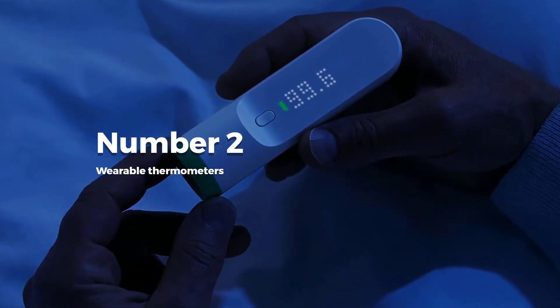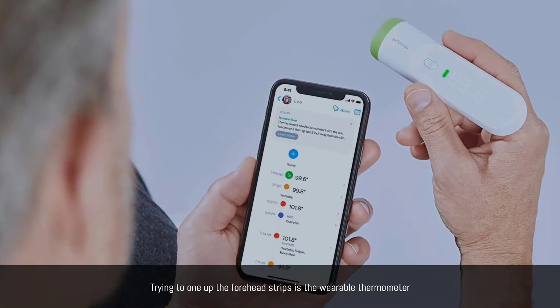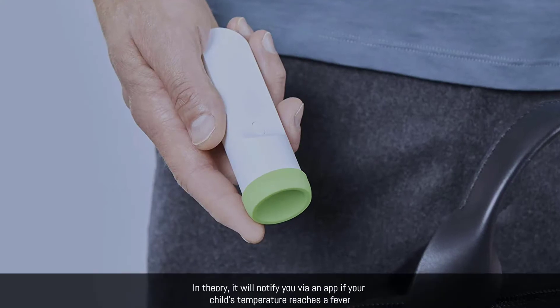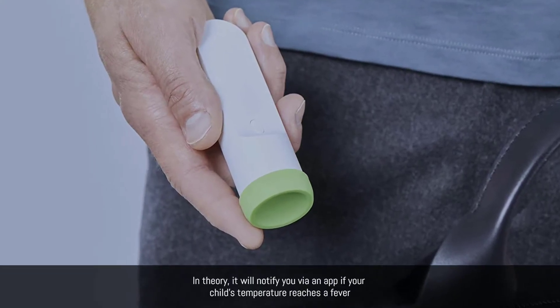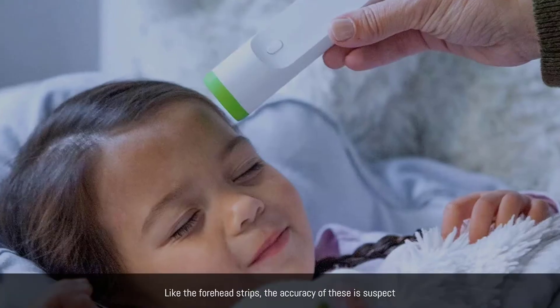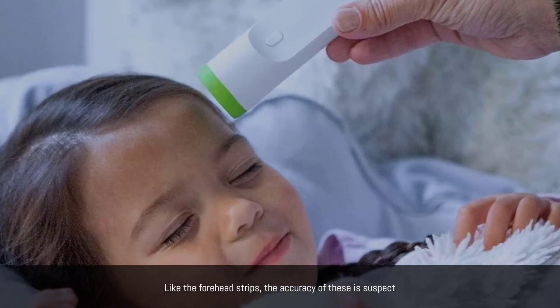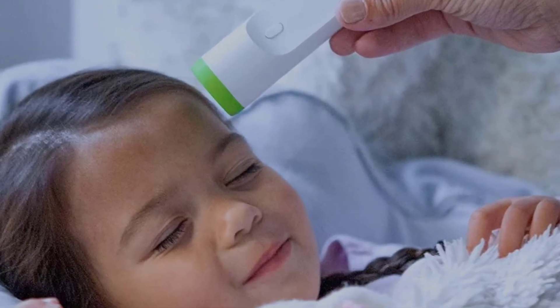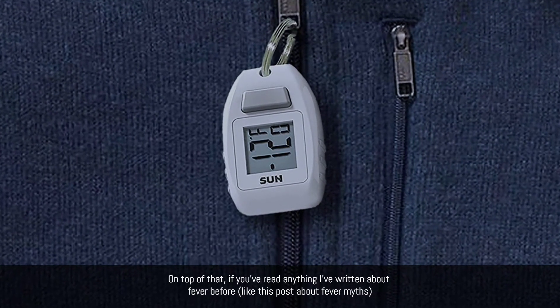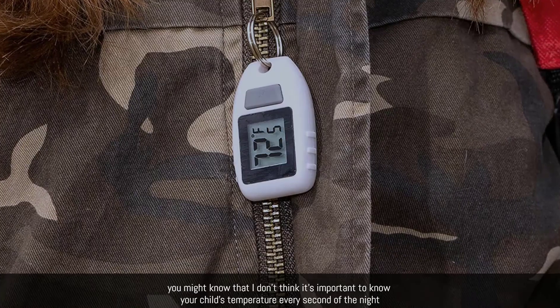Number two: wearable thermometers. Trying to one-up the forehead strips is the wearable thermometer. In theory, it will notify you via an app if your child's temperature reaches a fever. Like the forehead strips, the accuracy of these is suspect.